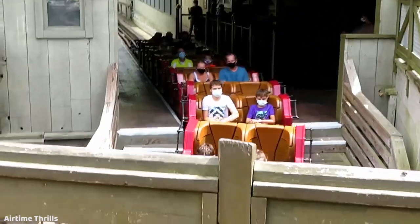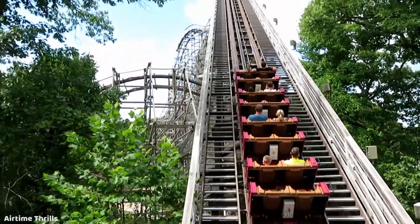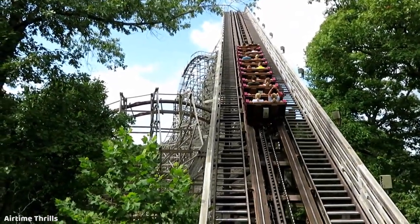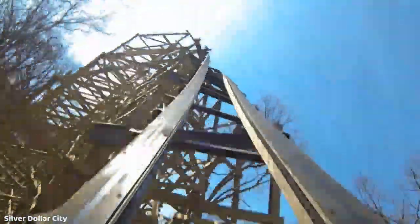Upon Outlaw Run's debut in 2013, it was, by all accounts, a smashing success. I consider this to be the first wooden roller coaster to successfully and seamlessly feature inversions — and not just once, but three times: in the form of a 153-degree overbank inversion and a double heartline roll finale.